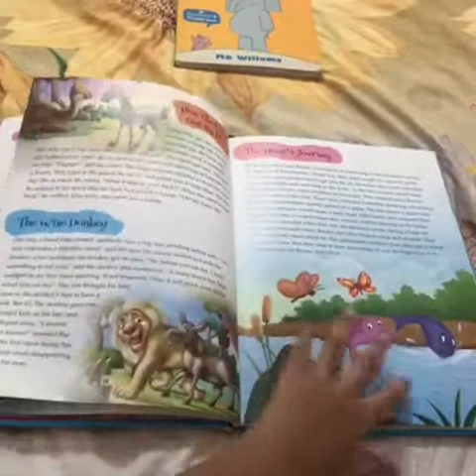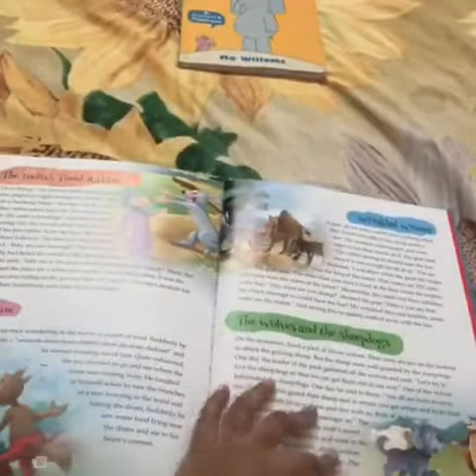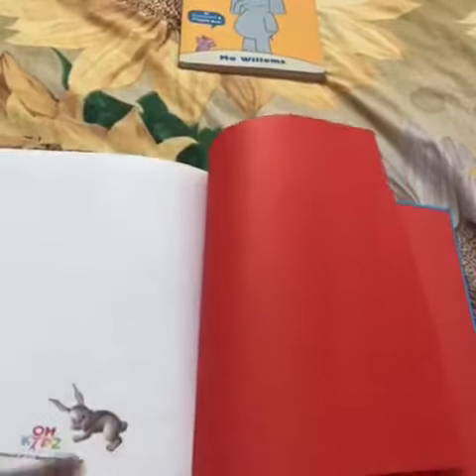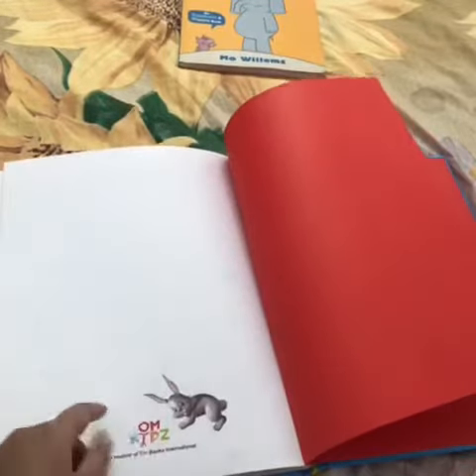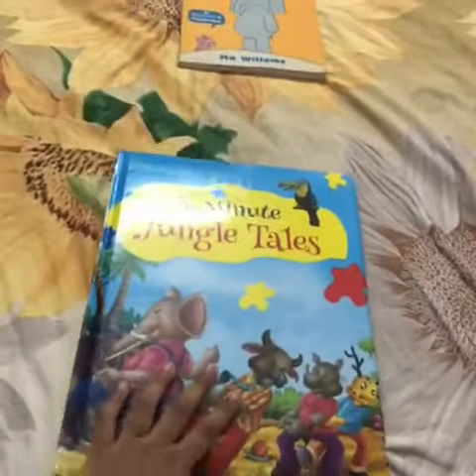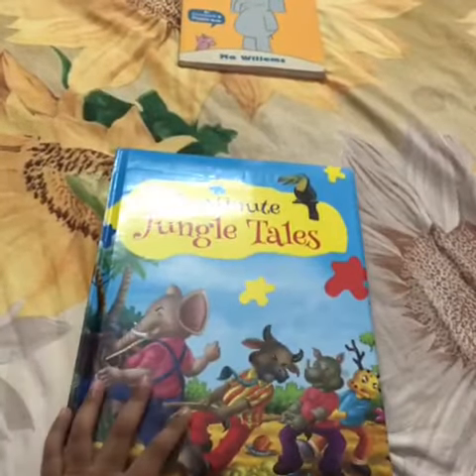Let's go to the last page. The last page has a red color, and on this page there is a rabbit holding a Home Kids logo. It's available on Amazon. Thank you for watching, bye bye.